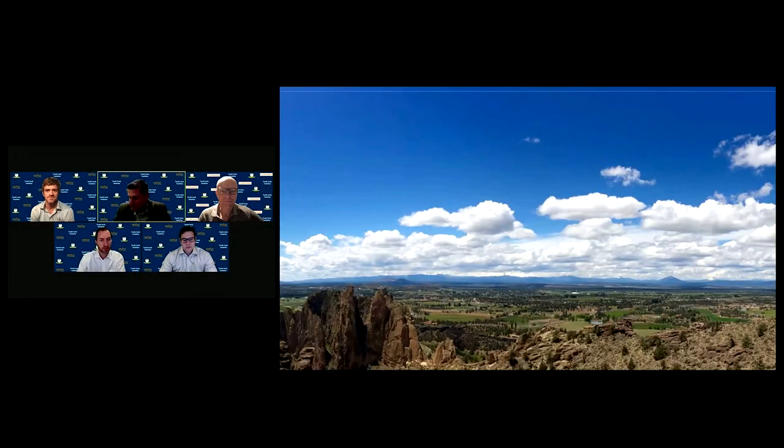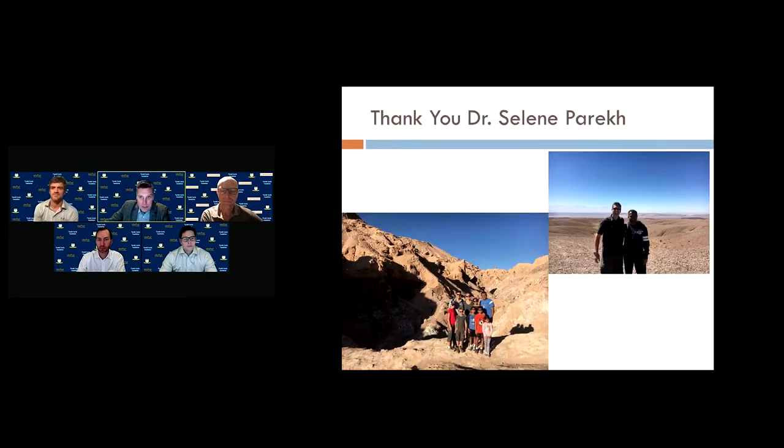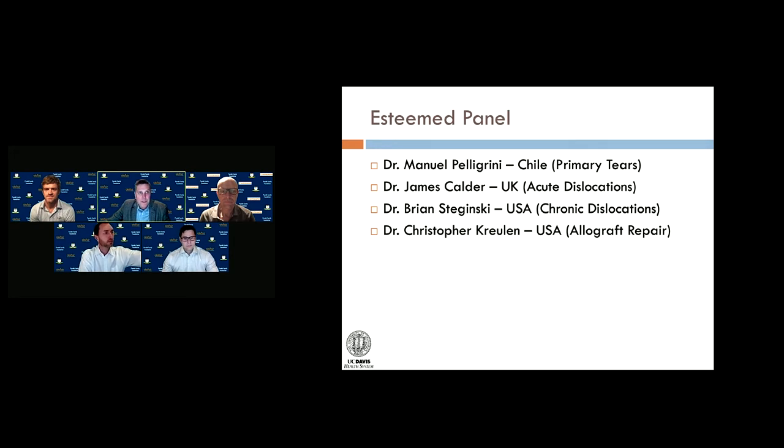Thank you, and I want to thank everybody who's staying up late from around the globe for coming into this session. My name is Eric Giza, I'm at UC Davis in Sacramento, California. I do want to thank Dr. Perek — a dear friend, a family friend. I want to recognize Alifair: they have a hydrogel implant that decreases scarring around tendons, now with approval for neurovascular overlay, and we're currently in an IRB-approved clinical trial with this.